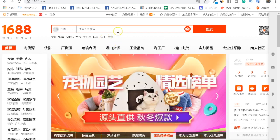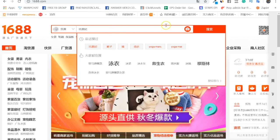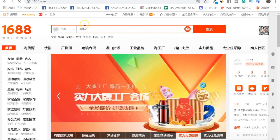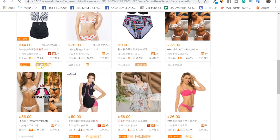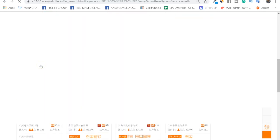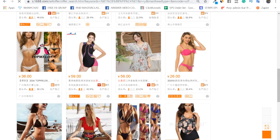Once you have the translated keyword, copy it and paste it into the 1688 search bar, then press search. You'll have a few options load up. Now that you have the keyword — and we can confirm it was right because you see lots of suppliers offering bikinis — let's move on to finding your supplier.